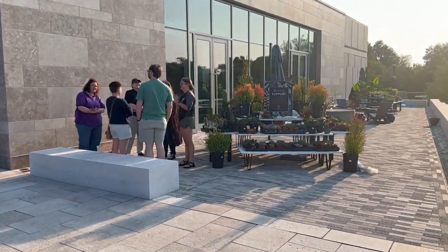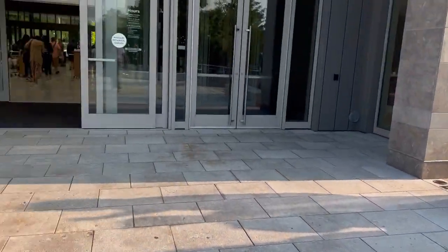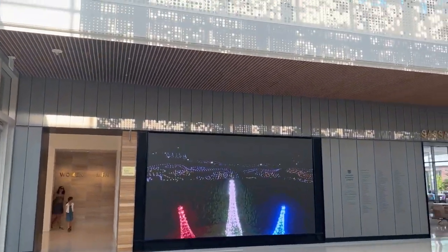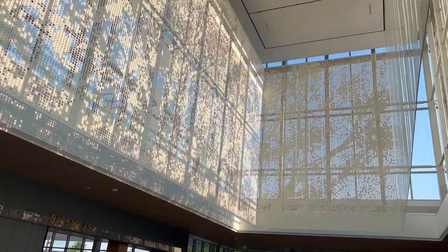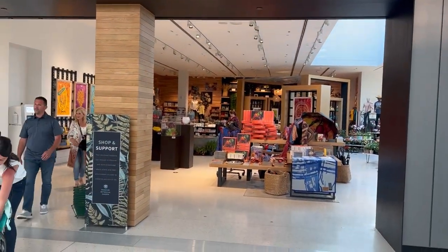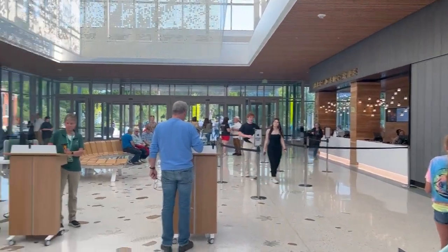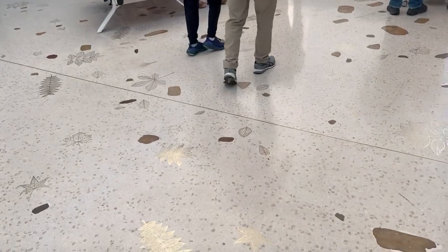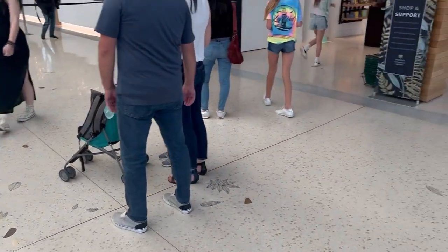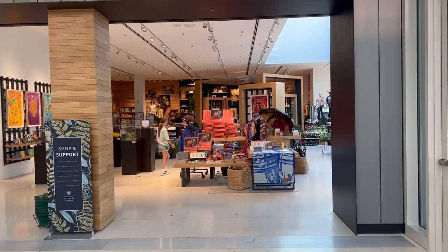Oh, I got a little shop over here. Oh, that's cool. Wow. This is my first time being in the new building since they reopened it. The gift shop's bigger. This is awesome. Look at the floor — it has like different types of leaves. We're definitely gonna have to check out the gift shop. It's huge.